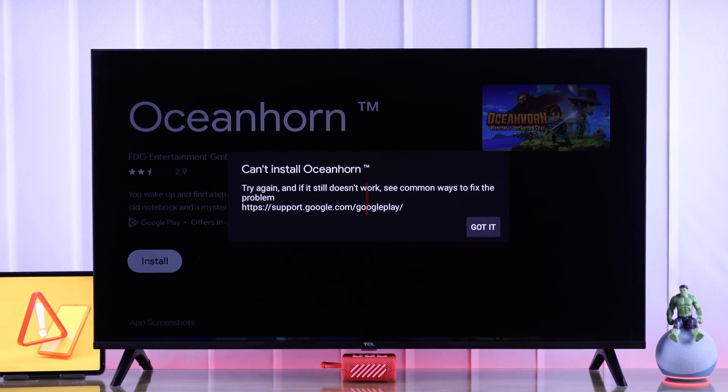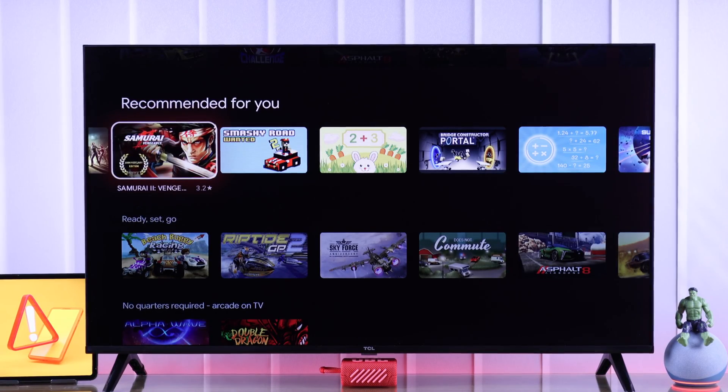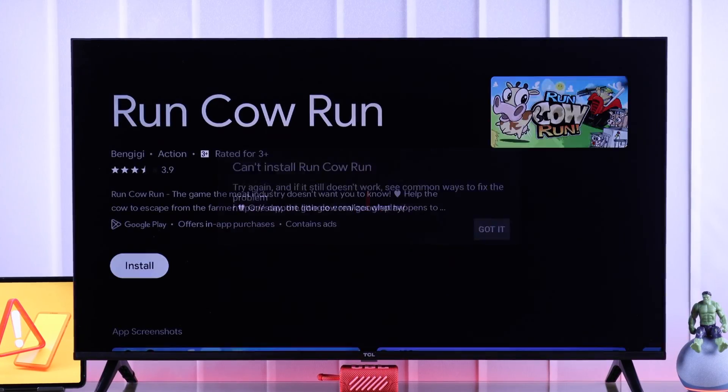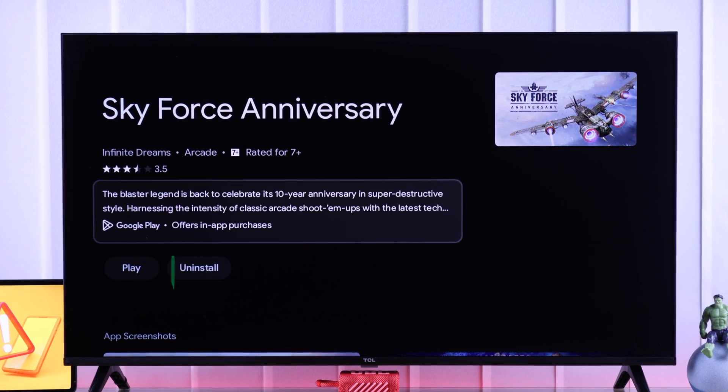If you're getting this error that says 'can't install, try again' while trying to install apps or games on your TCL Google TV, and no matter how many times you retry the installation keeps failing after the download reaches 100 percent, then I'll show you the reasons behind this issue and the easiest way to fix it in less than a minute.